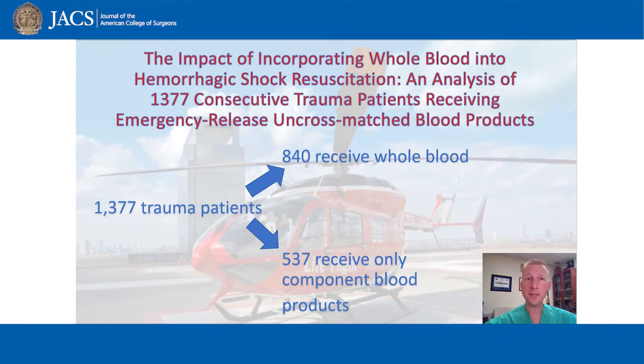The study was a prospective observational study, so no one dictated which patients would receive what products. Clinical judgment decided the individual resuscitation of any one trauma patient. We examined all patients from 2017 onward. 1,377 patients ended up receiving uncross-matched emergency blood products, 840 getting some amount of whole blood. The average patient received one to two units of whole blood, often followed by component products as well. They were compared to 537 patients who received no whole blood and only received component products.